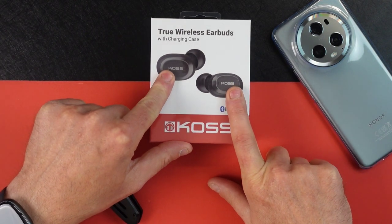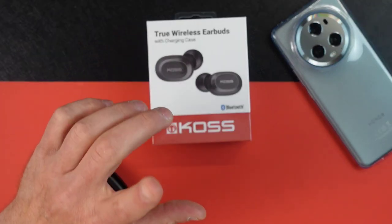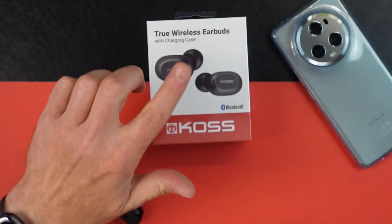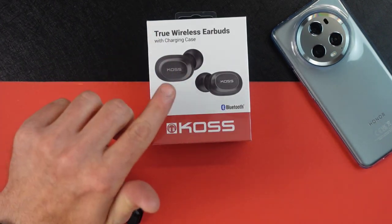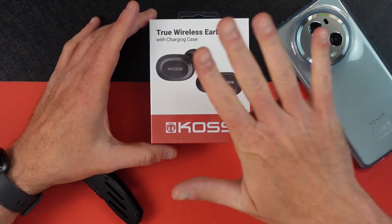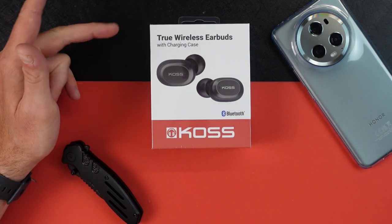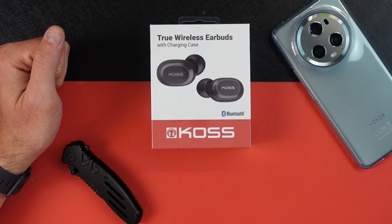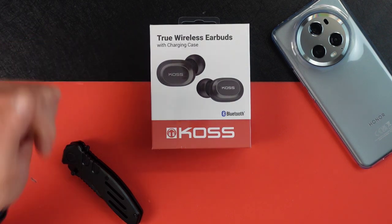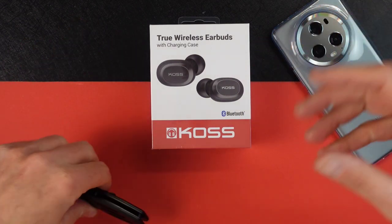They have touch controls, which can be used for answering and ending phone calls, play, pause, and skip. They have dual connect, which allows either earbud to be used independently or together. There's a built-in microphone in each earbud to deliver clear calls and access to your device's voice assistant. It includes small, medium, and large silicone ear cushions, and a USB-C cord. So we're going to open these up, see what's in the box, try to pair them with my phone, listen to a few songs, and let you guys know what I think.